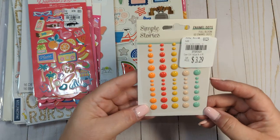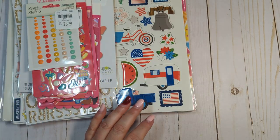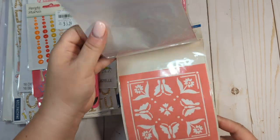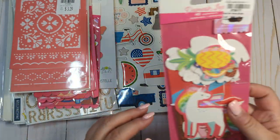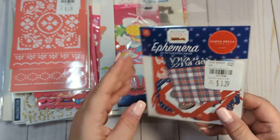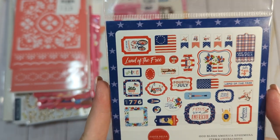I got a pack of the Full Bloom Simple Stories enamel dots — I love those colors. This stencil from the Sunny Days collection is going to go in my Maggie Holmes giveaway when I finally hit 1500 subscribers. I got another pack of that ephemera, so I got three packs total. I also got ephemera from Cartabella — God Bless America — to go with the red, white, and blue stuff that I have now.